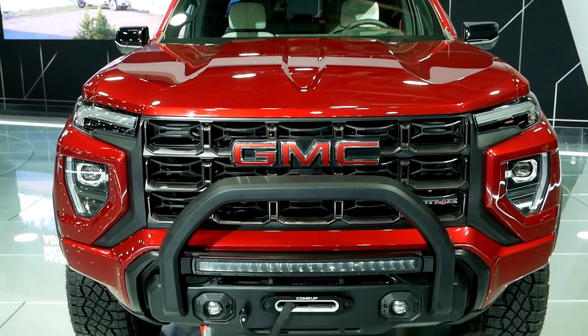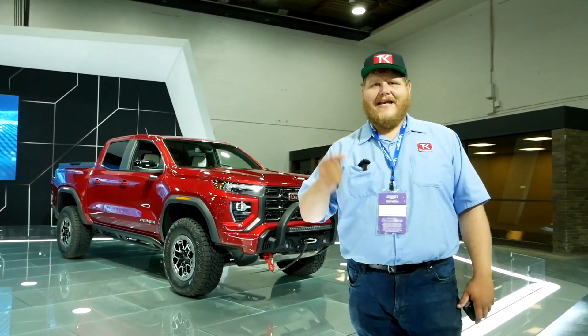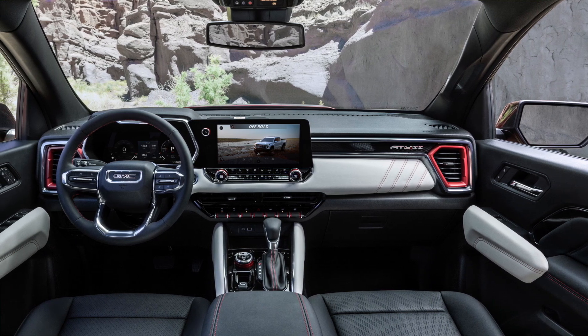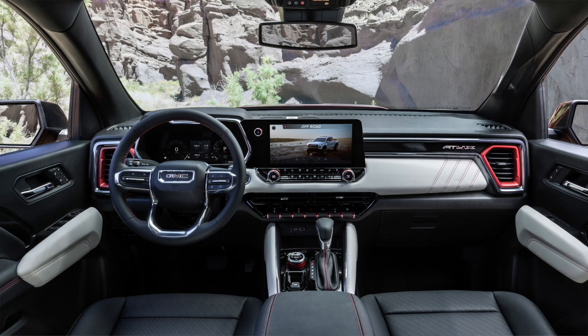The interior of these trucks has been totally overhauled as well. There is a brand new 11-inch touchscreen in the center stack, and here in the Canyon one of the exclusive features is a new head-up display which you actually can't get in the Colorado. So if you want it, you've got to go GMC.